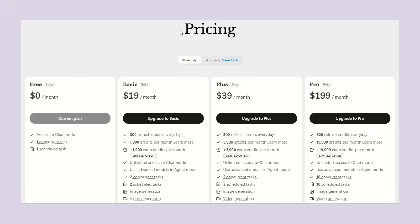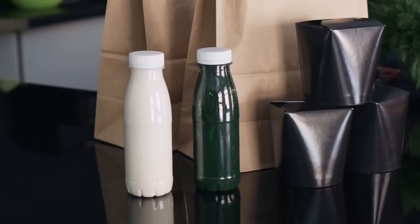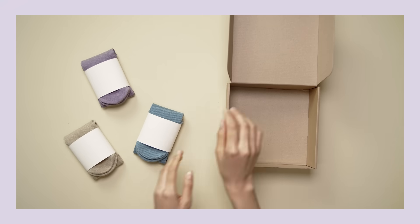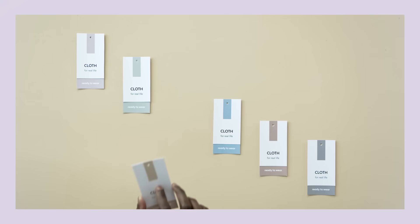Instead of charging monthly subscriptions like most AI tools, Manus charges based on actual usage. Each task costs a certain number of credits depending on complexity, which makes sense because some requests require way more computing power than others. This usage-based pricing could actually work out better for most businesses — you only pay for what you actually need, so your costs adjust accordingly.